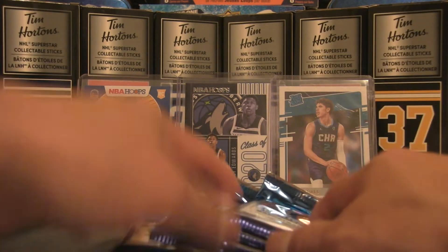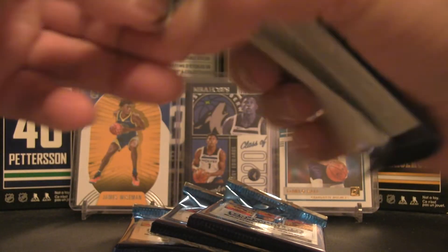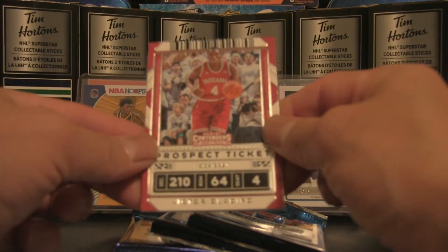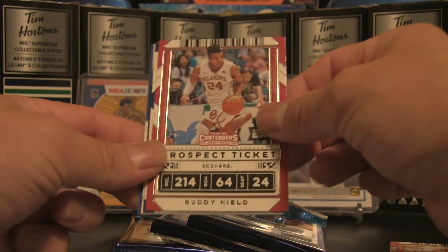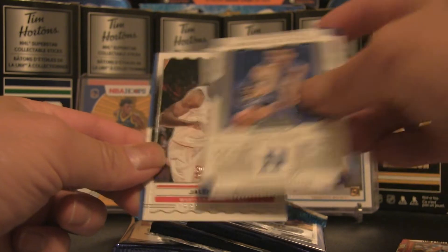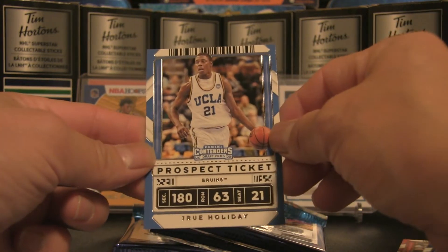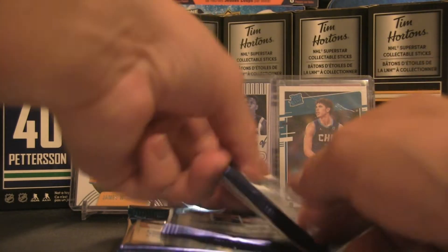Moving on — we've got four packs to go. Let me know if you like this set, if you've collected it, if you've completed it, or if you're waiting for the bigger ones like Optic or Prizm. Pack four: Victor Oladipo, Buddy Hield, Seth Curry winning ticket, Jalen Smith front row seat, RJ Barrett, and Drew Holiday ends off the pack.